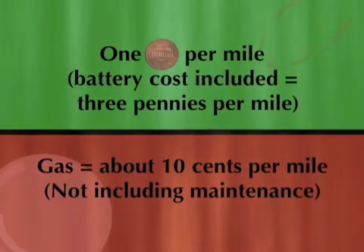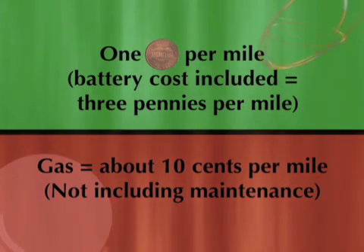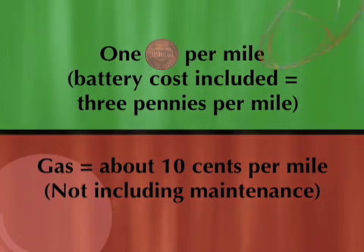It costs about a penny a mile to operate as far as electricity goes. If you include the replacement cost of batteries, it's about 3 cents a mile. In round numbers, you save about 50 cents a mile every time you choose to use an electric vehicle over a gasoline-powered vehicle.